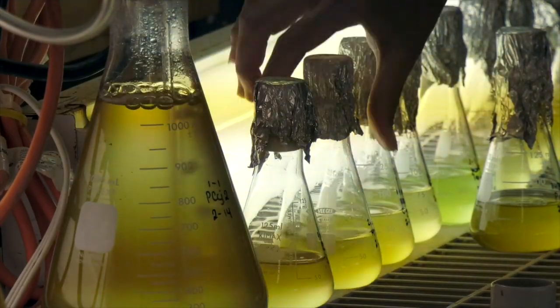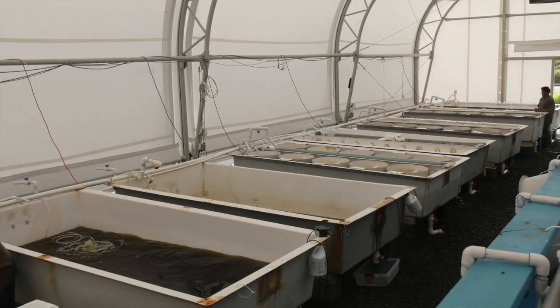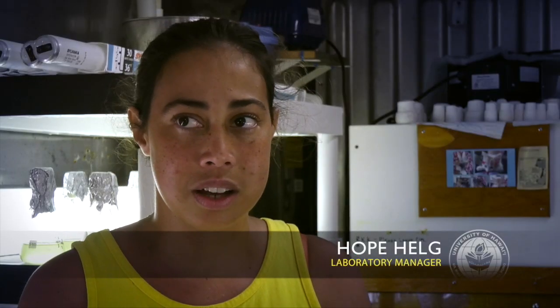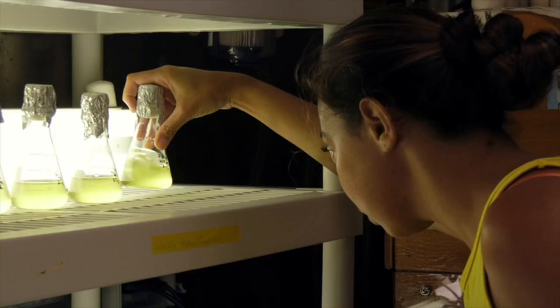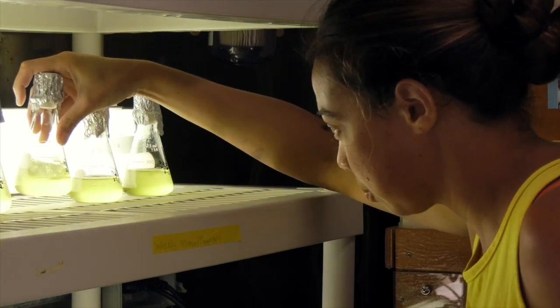Today, she manages the Algae Laboratory, which feeds oysters and other marine organisms at the center. She says working at the center as a student prepared her well. It's a good way of critical thinking and being creative, and it sets the students up for the future and the real world.